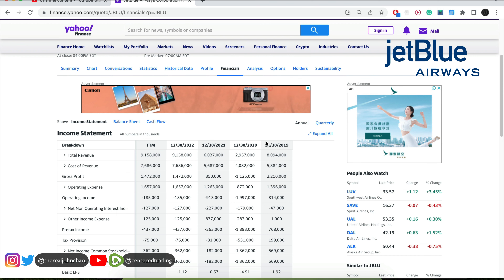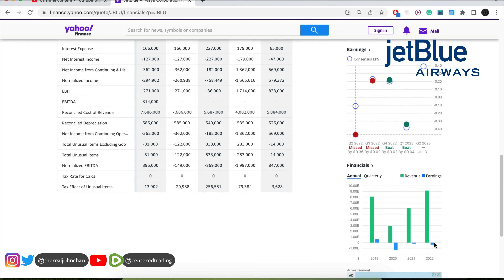Taking a quick look at the fundamentals, we can see that back in 2020 it definitely took a huge hit, losing money. But since then, we've been climbing back up with top-line revenue.